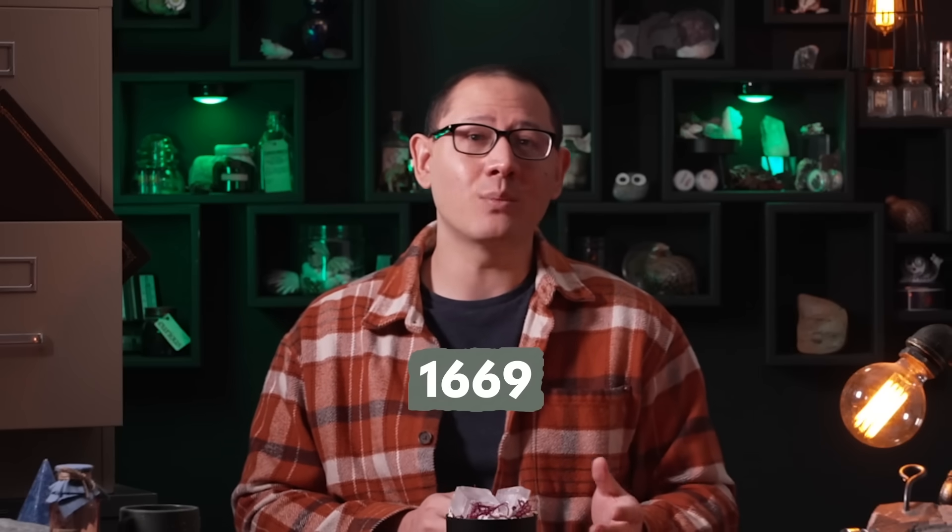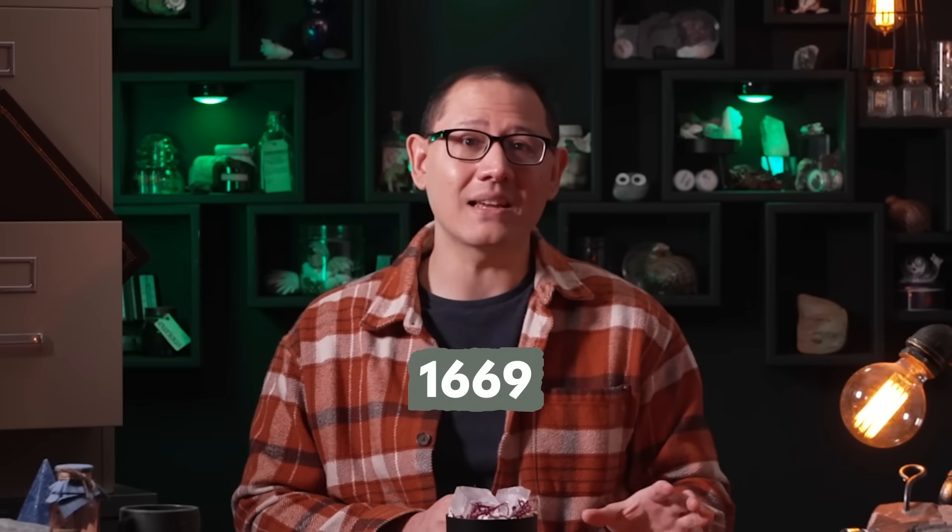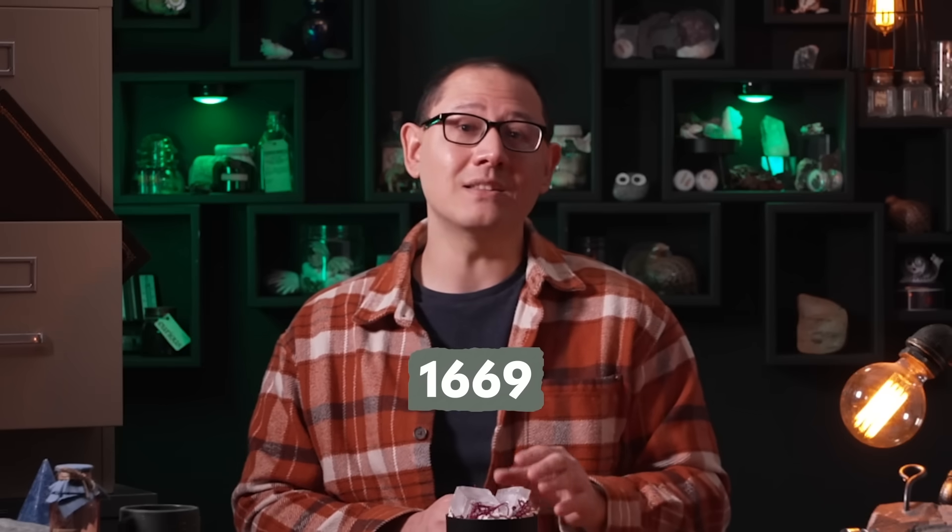Iceland Spar has this polarizing birefringence because of an asymmetry in its crystal structure. You can get birefringence in other materials too, like quartz, ruby, and weirdly cotton, but none of these are quite so striking as in this pure optical calcite. In fact, the whole concept of birefringence was first documented way back in 1669, and they used crystals of Iceland Spar to study it. But there's a good chance that the crystal's optical trickery was known about far earlier than the 17th century, and might just have been used to help ancient Viking seafarers find their way.